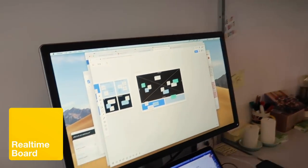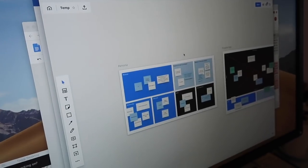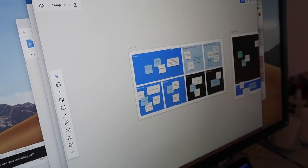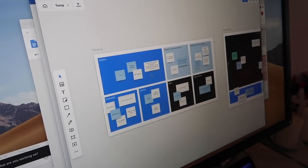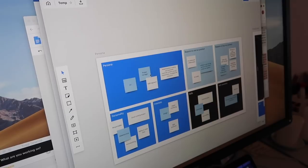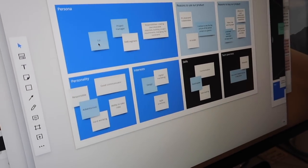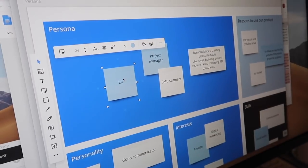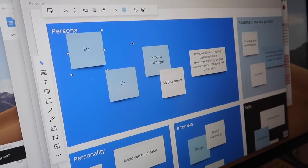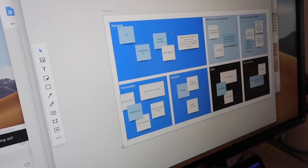My favorite digital product was RealtimeBoard, which is right here. We use this every week in our sprints to run remote sprints on the iteration week. We also use it to run all of our user testing and take notes on it. This tool is really cool because it just works the way you expect it to. It has all the keyboard shortcuts that designers are used to, and it's very easy to duplicate and edit stuff.